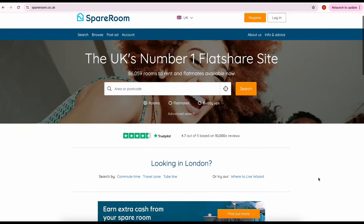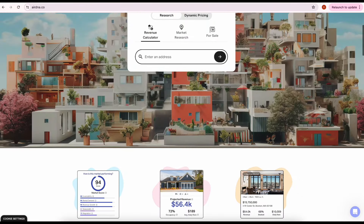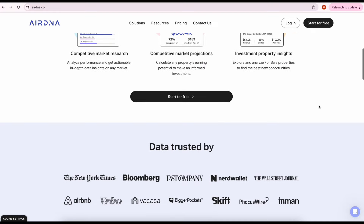The other thing we need to work out is what is the rental income we can bring in from this property. If you're renting it as a single let, you can check Zoopla and Rightmove to see what other single lets are available for. If it's an HMO, you can go to websites like spareroom.co.uk to see what the current room rents are. If you're doing serviced accommodation, you can go to a website like AirDNA to find out the average rate and occupancy in certain areas.